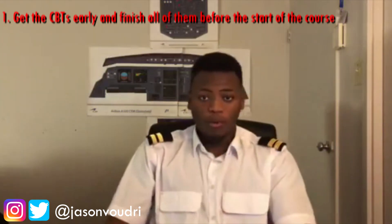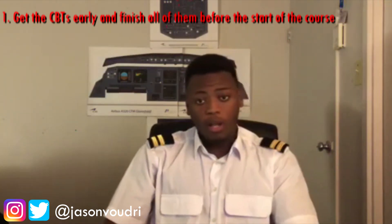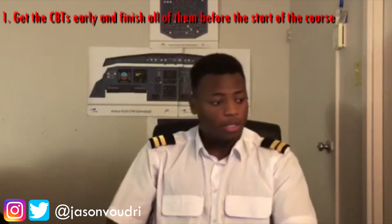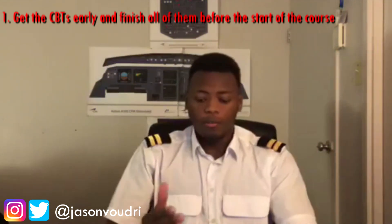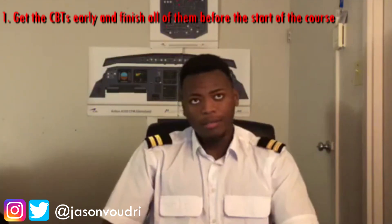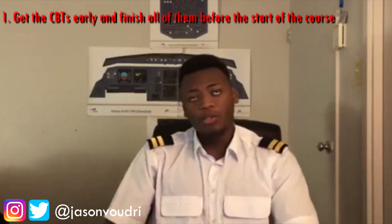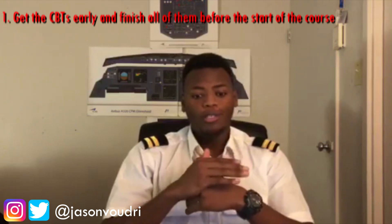Some people didn't receive their CBTs in time and had to do them during training. You can email the training center to get access two or three weeks before. Make sure you finish them, understand the subject matter, and take notes on every module — especially anything you find hard or think might come up again. Completing your CBTs beforehand frees up your time significantly. When I did my type rating, which lasted about two months, finishing the CBTs early let me focus on other things at the school.